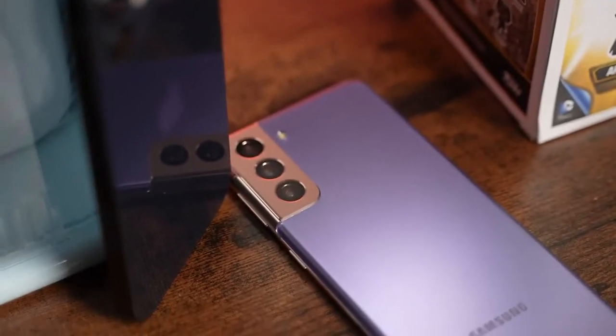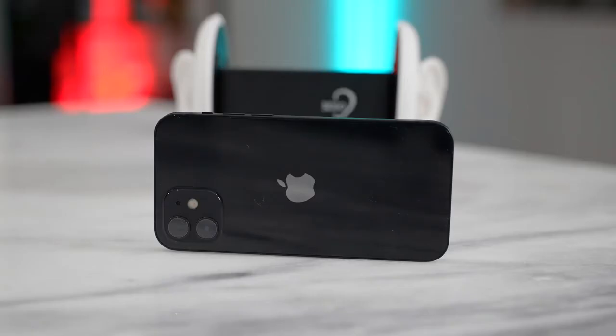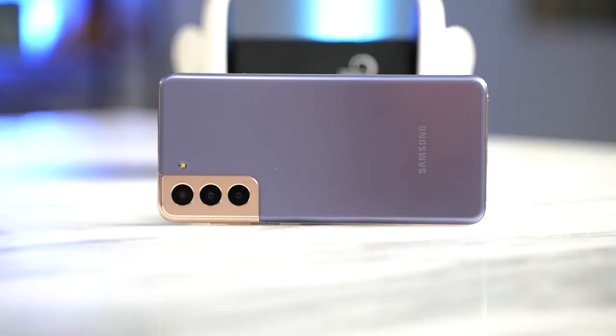Both of them have stereo speakers, with the Galaxy S21 using Dolby Atmos. Without wasting more time, let's take a listen to audio from both speakers. They both sound good, with the iPhone 12 having more of a bassy sound while the Galaxy S21 sounds louder and more spacious.